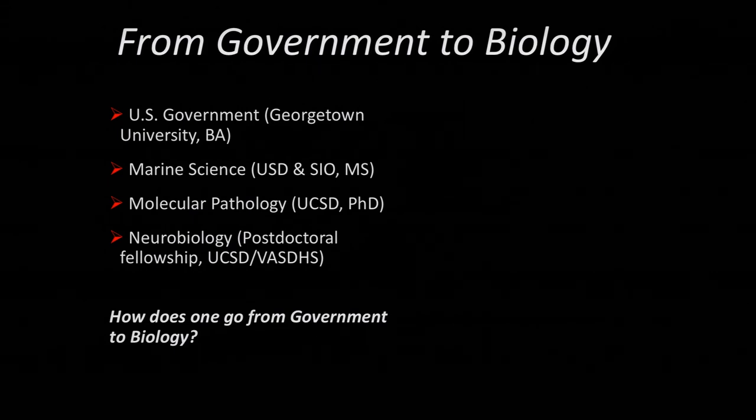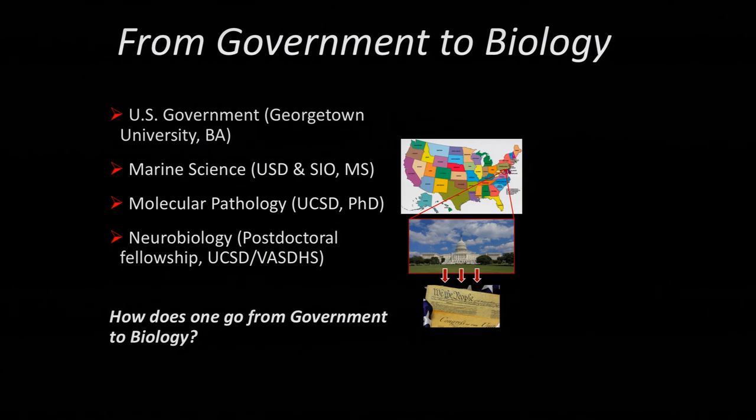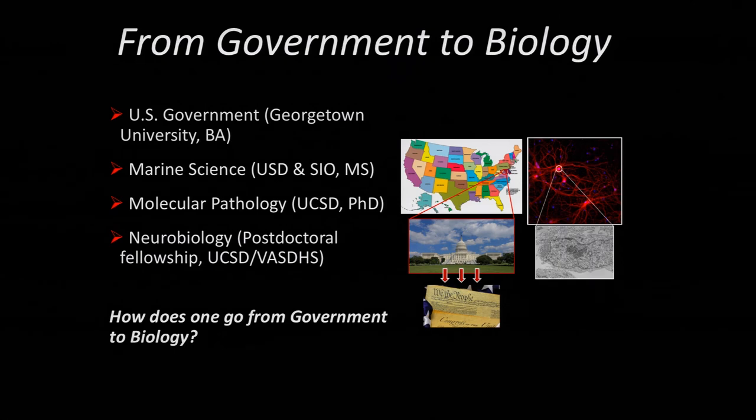Then I moved over to neurobiology at the VA with Push Patel, who's a neuroanesthesiologist. One question I still ask myself is: how does one go from government to biology? Well, when you think of the system we all live in, it tends to be governed by a central body in Washington D.C., and within that body you have certain laws or codes that we hope run a functional society. The same can be said about a neuron — within a neuron you have a nucleus, and within that nucleus you have DNA. So really the two are very similar systems: societal or cellular, you hope to maintain normal function, and when things go awry you obviously have disease or a sociopathic society.